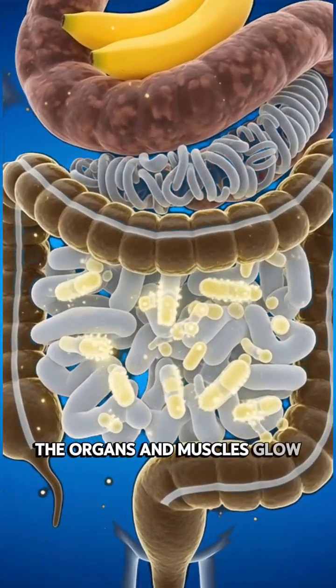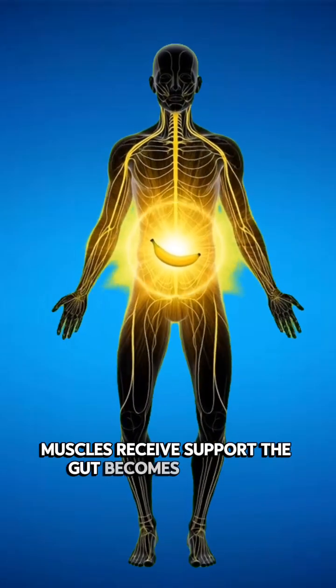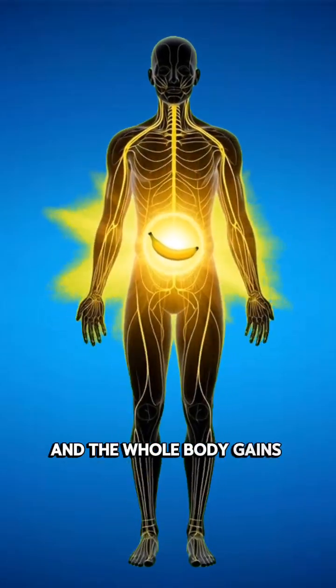Now the benefits become visible. The organs and muscles glow with more power. The brain becomes more active, muscles receive support, the gut becomes healthier, and the whole body gains natural energy.